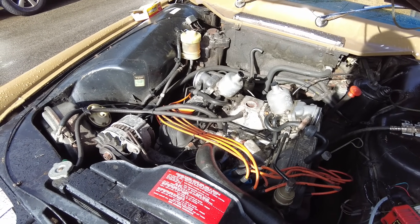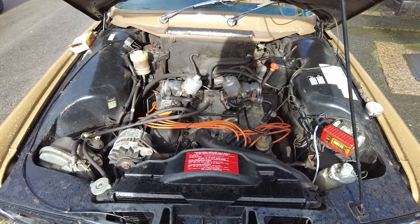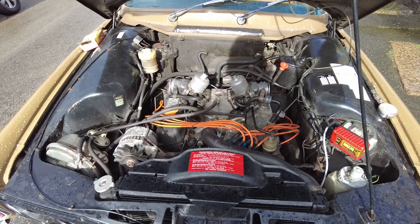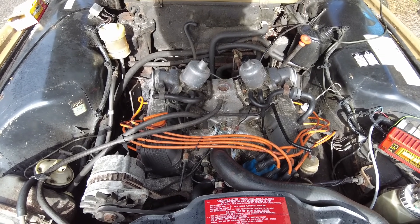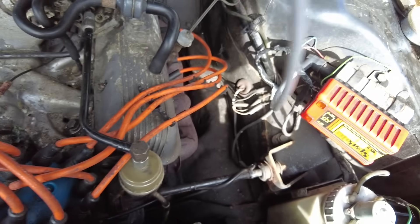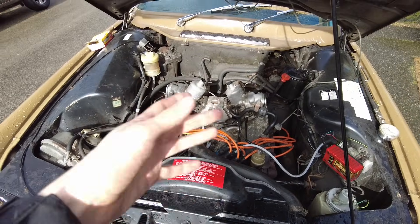We're going to try and get another plug out and see if we can get another cylinder to test. But some very odd things are going on with this engine — I can't express how tight those plugs are. It feels like if I kept trying I'd snap them. We're going to reconnect the king lead and give it a run up to charge the battery a little bit, because we've been turning it over all morning.